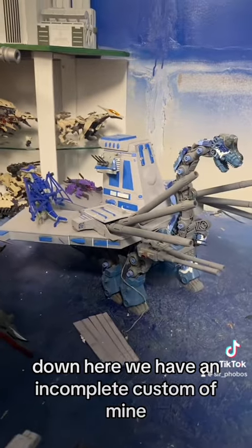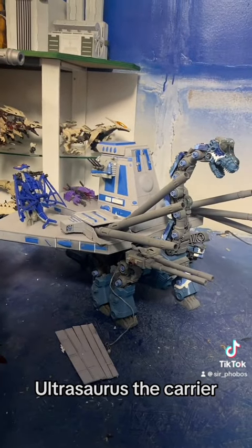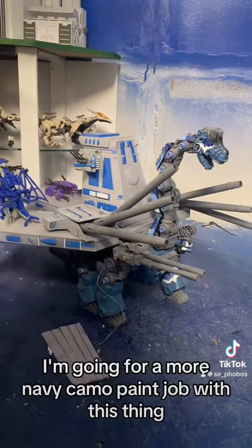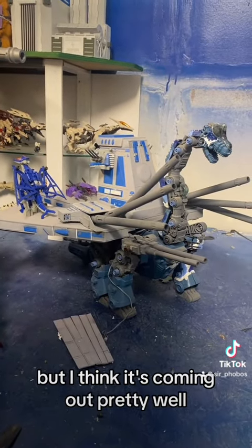Down here we have an incomplete custom of mine, Ultrasaurus the Carrier. As you can see, she's got her big flight deck — those were 3D printed. I'm going for a more navy camo paint job with this thing, but I think it's coming out pretty well.